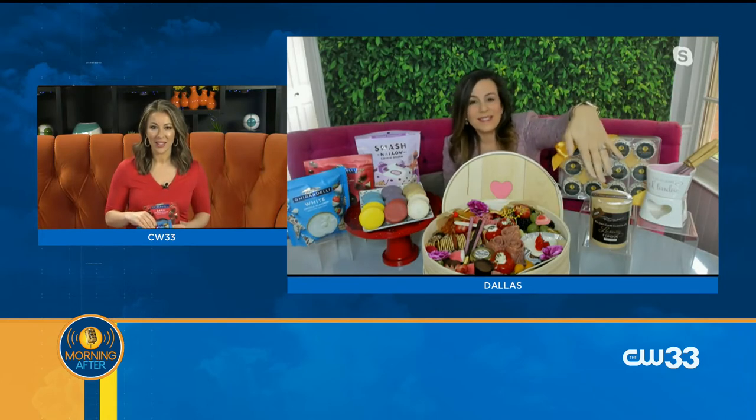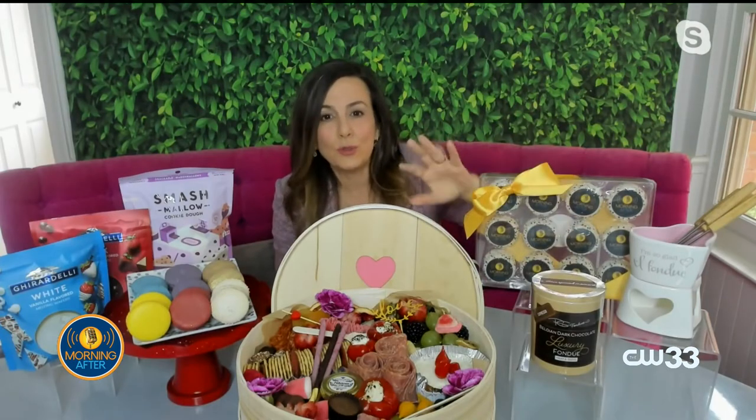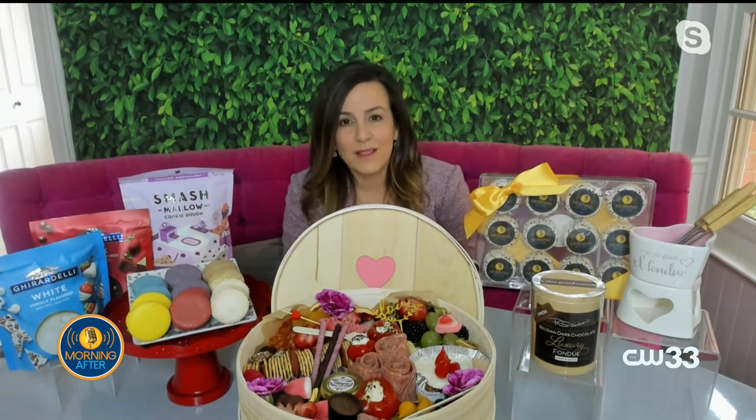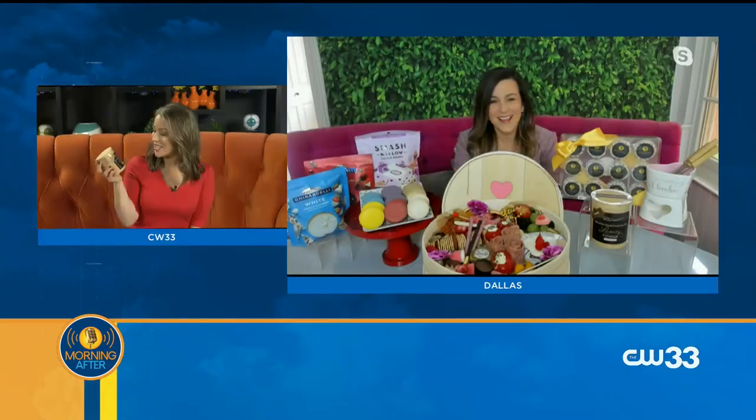There's also this little guy from Uncommon Goods — it's a Belgian dark chocolate fondue pot that goes in the microwave, so it's super easy. They have peanut butter, raspberry, all kinds of delicious flavors. If you just want a little snacking fondue, those are perfect, or if you just want to dip your toe in without going all out and buying the pot.